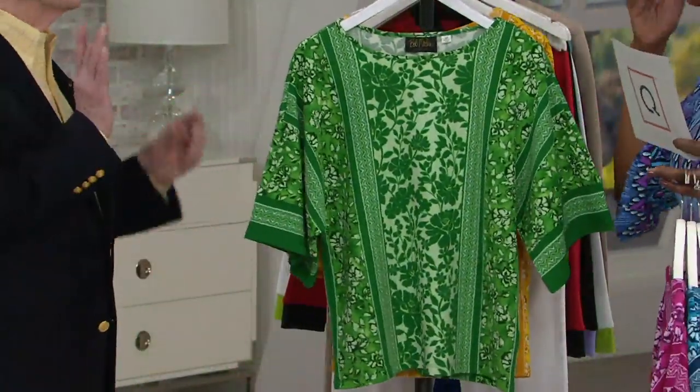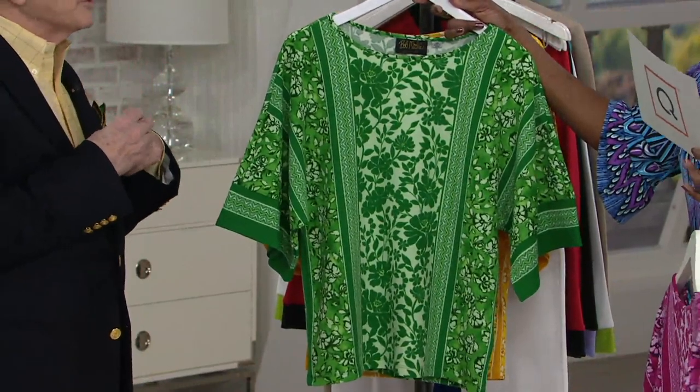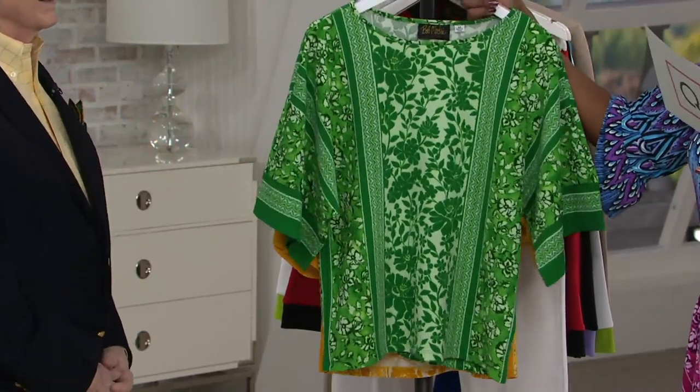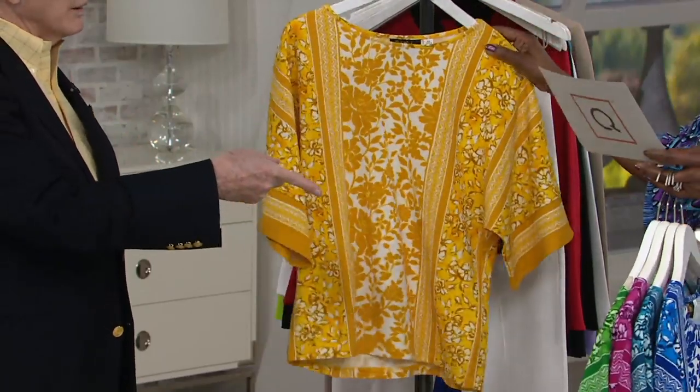A lot of women have trouble with green — 'Oh, green doesn't look good on me.' But how do you know? Have you tried it on? It's a great color. I mean, instinctively you think of redheads and green, but anybody can really wear it. You could wear that right now, absolutely.